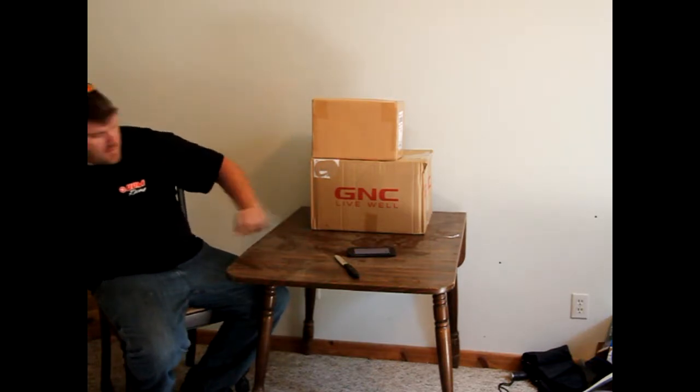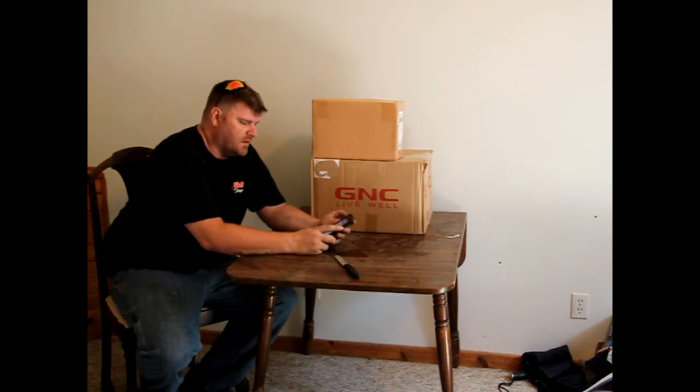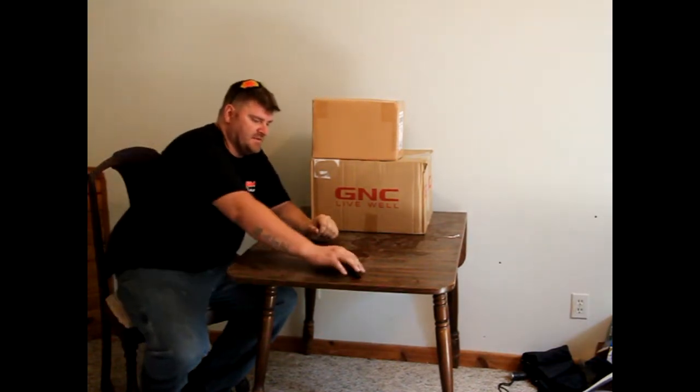Anyway, it's been a while since I've done a video, and today we're going to have two unboxing videos. Both of them are used RCs. This one came from the guys over at RC Basement.